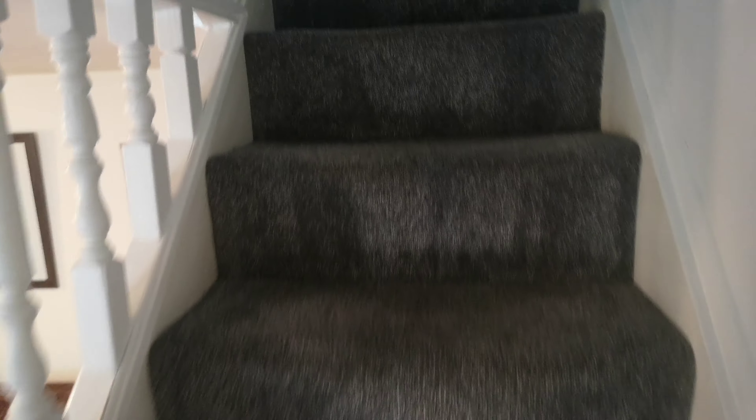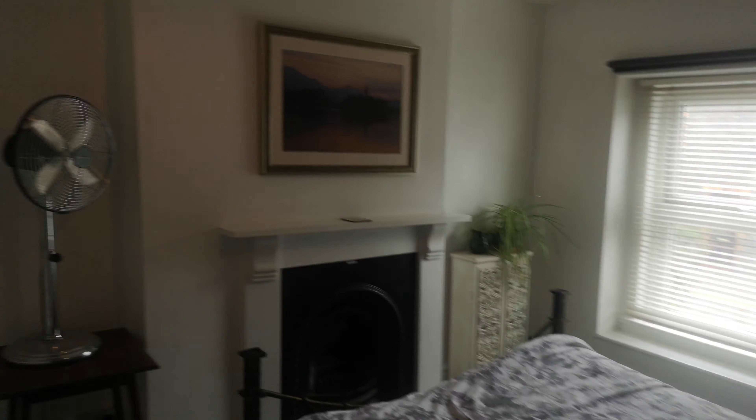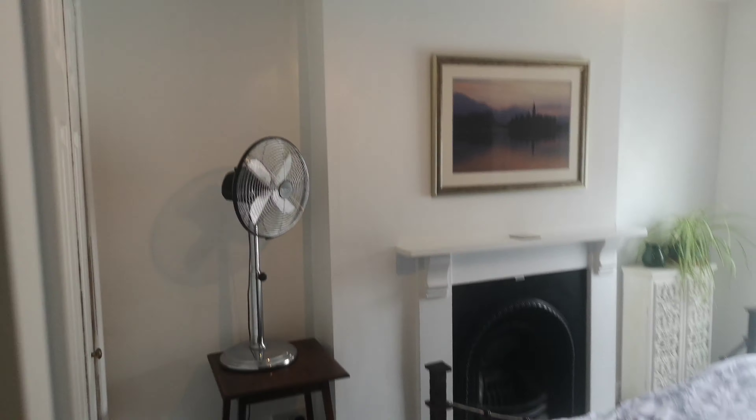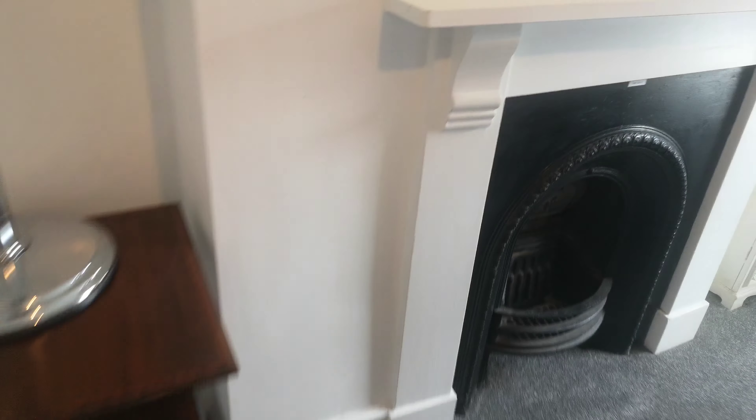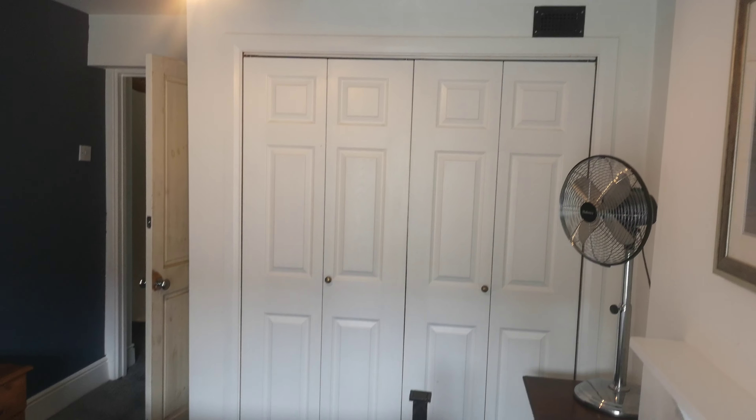Ascending then to the first floor where brand new grey carpets have been fitted, which have a lovely contemporary feel. At the front of the property is the master bedroom — a good size, again with the grey carpets, Farrow and Ball grey-blue paint to the walls, double glazing, and plentiful built-in storage which negates the need for additional furniture.